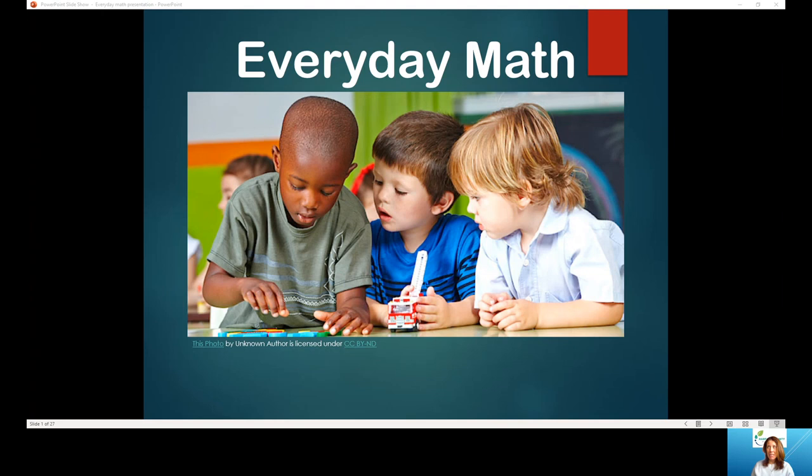Hi, I want to thank everyone for coming today to our Everyday Math presentation. My name is Michelle Bowditch. I am the Early Childhood Teacher Specialist at Halls Crossroads Elementary. I just wanted to bring you some tips and tricks, things that you can do to introduce your children, young children, to the concept of math and really have different ways to touch it every day to enable your child to have more school success when they do enter preschool or kindergarten.